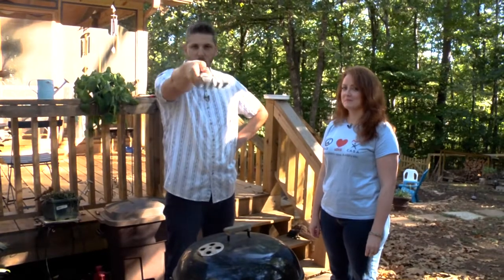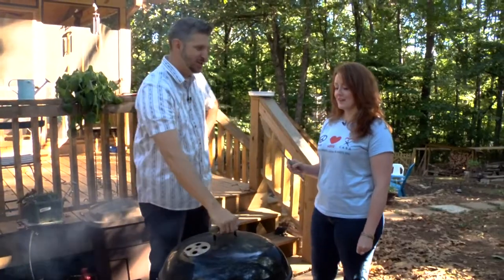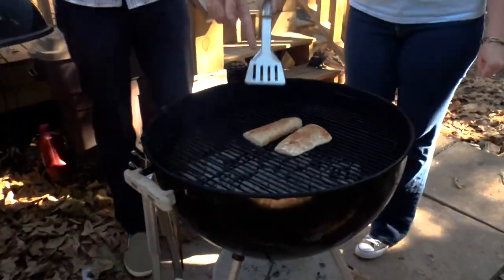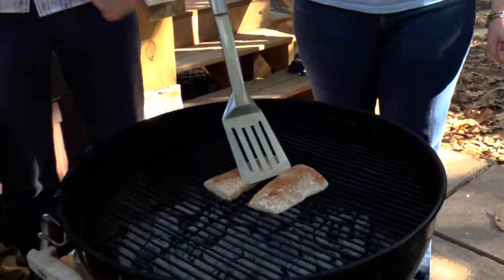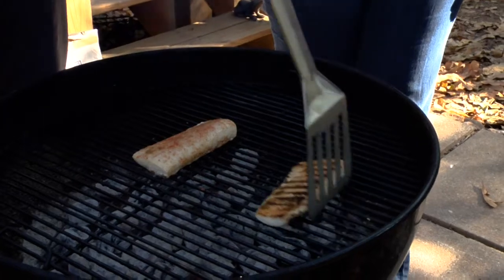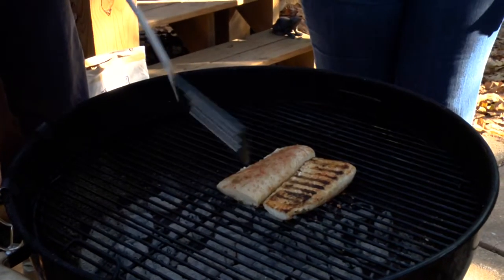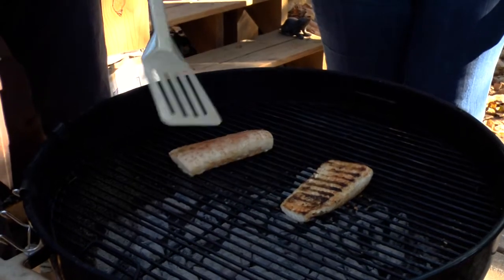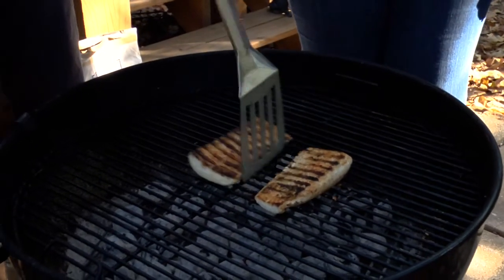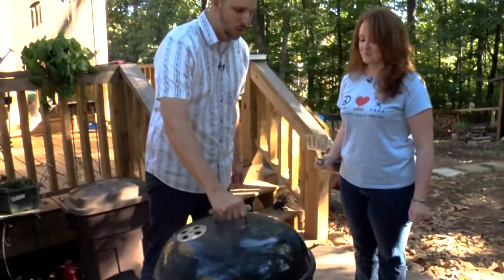All right, we're back — the fish needs to be flipped. Get up under it and just flip it right over — you don't have to actually pick it up. Slide it back over. Do it fast! Yes! Man, that is looking good. We're halfway there.